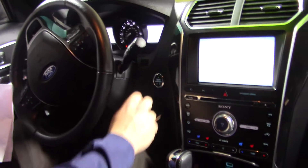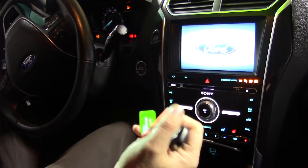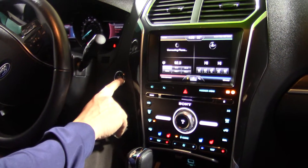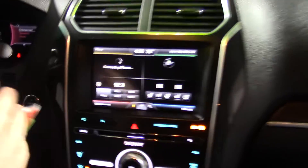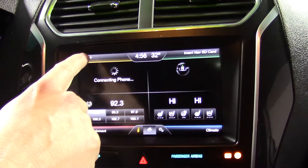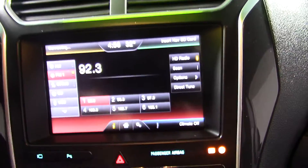So we got a lot of nice features in here, just being the Limited. You got the push-button start, so you can keep your key in your hand, keep it in your pocketbook, keep it in one of the cup holders. The screen pops up and Ford has four different colors that give you each option — yellow being your phone, red being your entertainment, which is your radio and your Sirius radio.